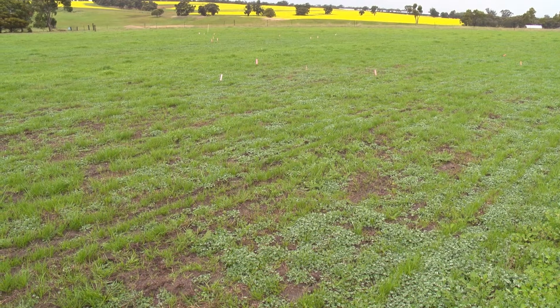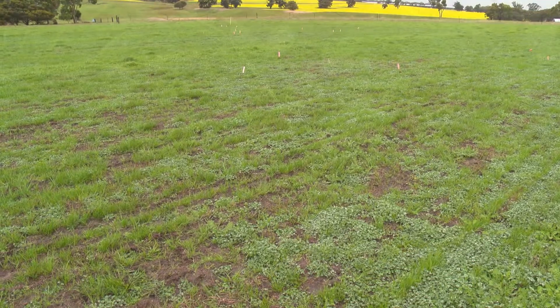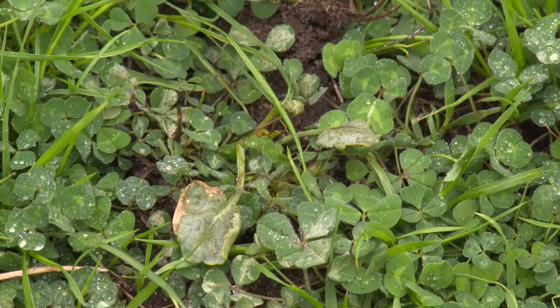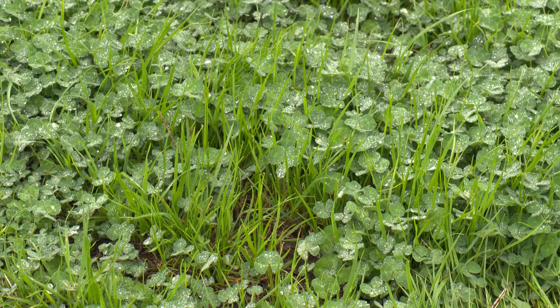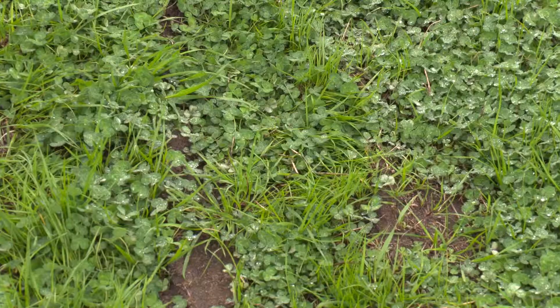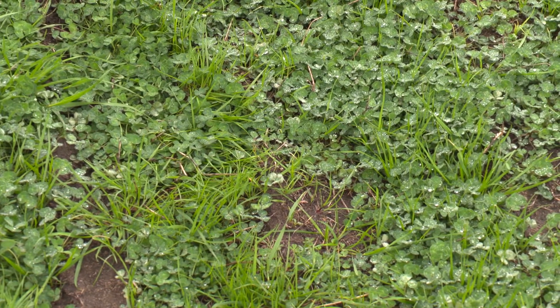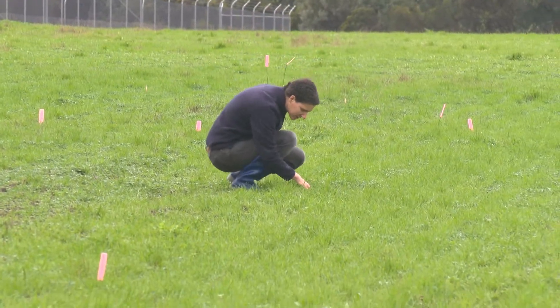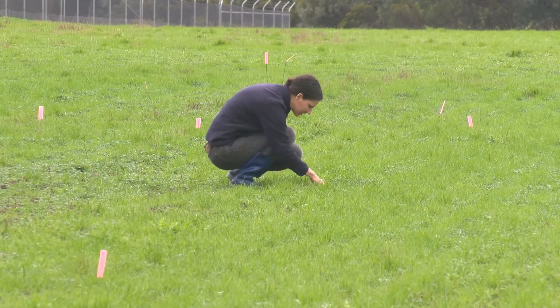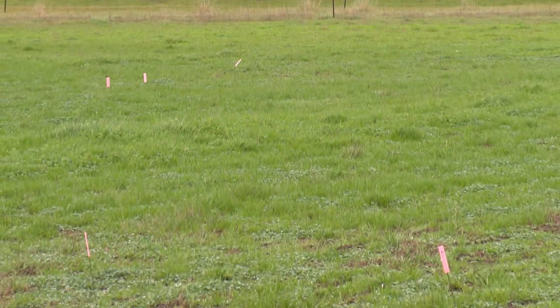Canola was planted into this pasture paddock near Catanning in the great southern region of Western Australia. While sprays were applied to control red-legged earth mites, the treatment failed to control both pests and weeds. This meant while the canola emerged, it was outcompeted by the weeds and damaged by the red-legged earth mites. Svetlana Micic, entomologist with the WA Department of Agriculture and Food, has some advice on how to avoid a situation like this on your farm.